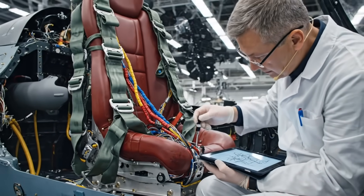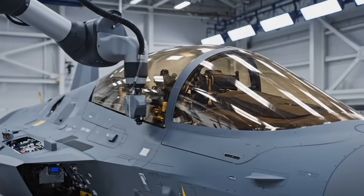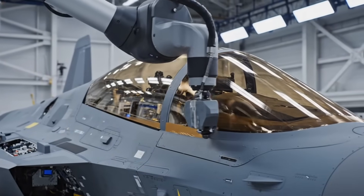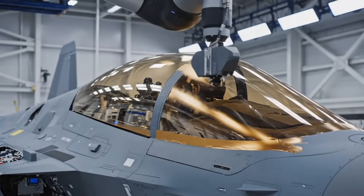This seat is a self-contained rocket — a life-saving mechanism that must be perfectly wired. Every connection is verified before final closure. This metallic film coating is crucial; it blocks radar waves from penetrating the cockpit and reflecting off the pilot's helmet.